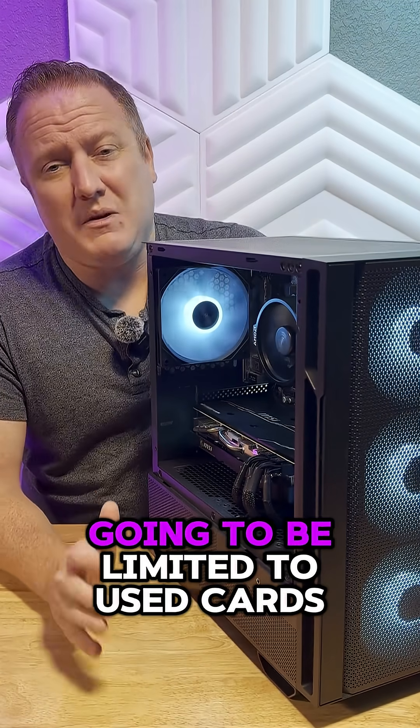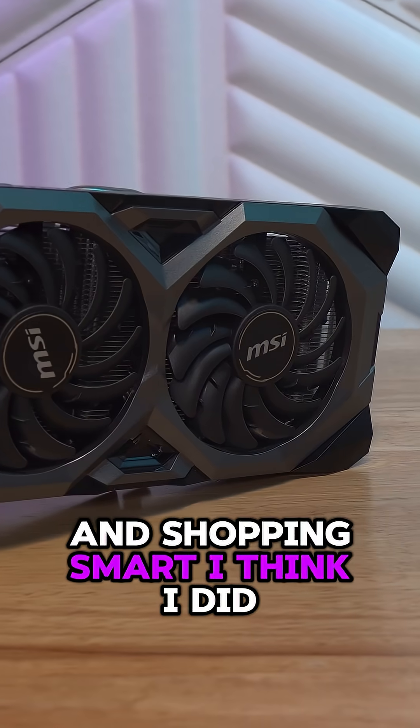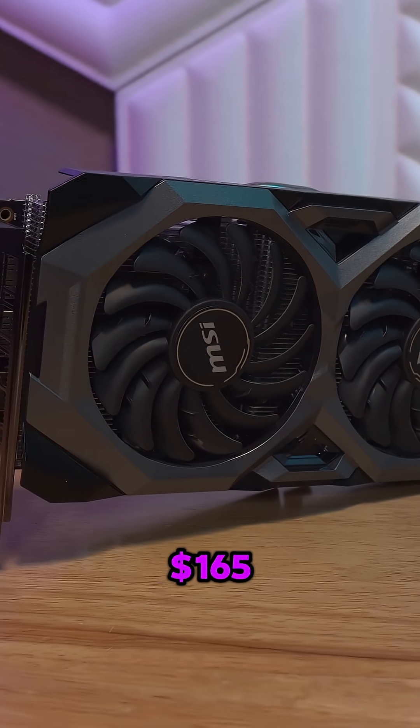For the GPU, your options are definitely going to be limited to used cards, but that's not a bad thing so long as you shop smart. And shopping smart — I think I did. I picked up an RX 5700 XT 8GB for just $165.